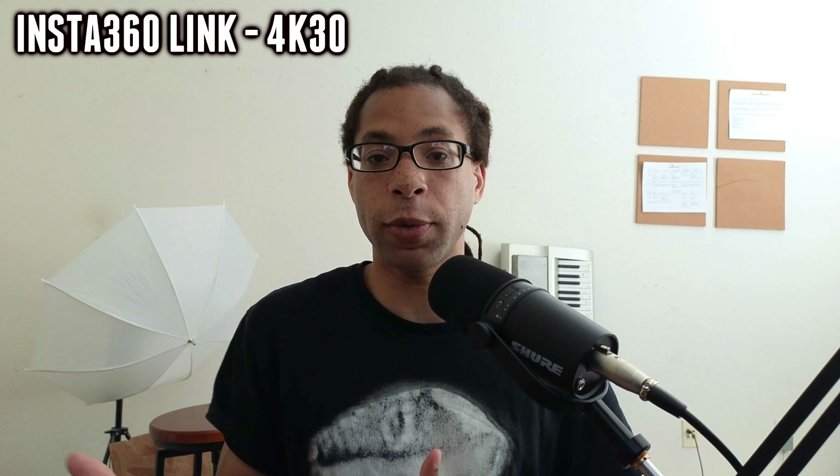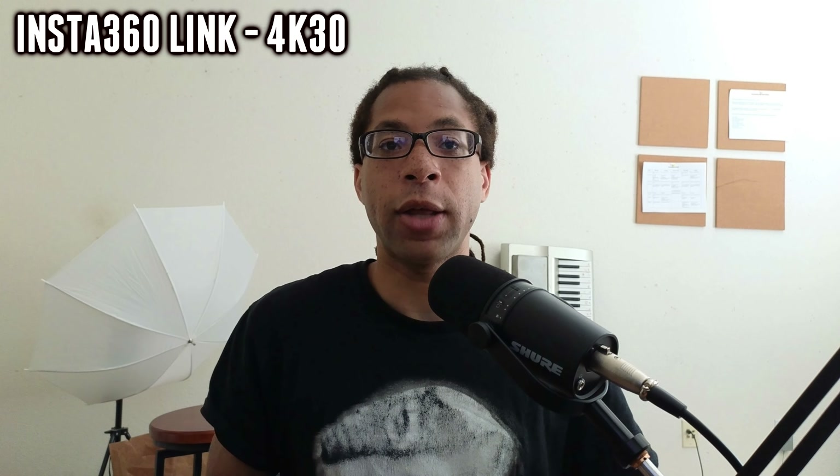The Insta360 Link probably has the best daylight-only performance of all the webcams I'll be showing. The white balance is really good, the shadows are not too dark — it brightens up those shadows and dips the highlights so they're not super extreme. It does come at the cost of some grain, but overall this is the best-looking image if you just want to throw it on your monitor without any external lights.